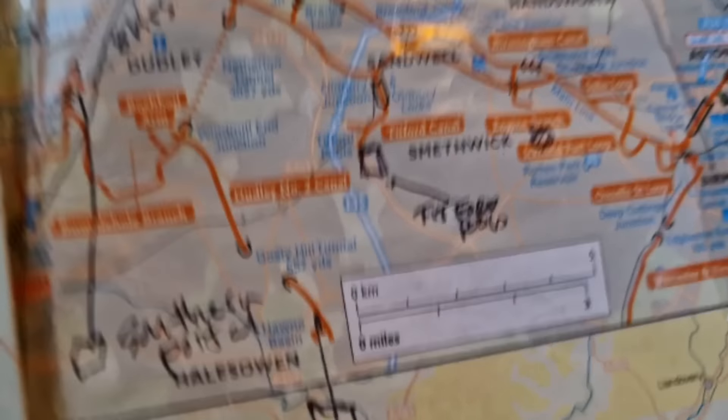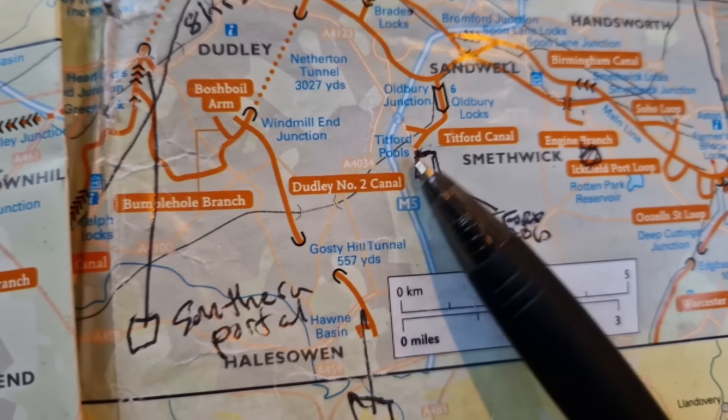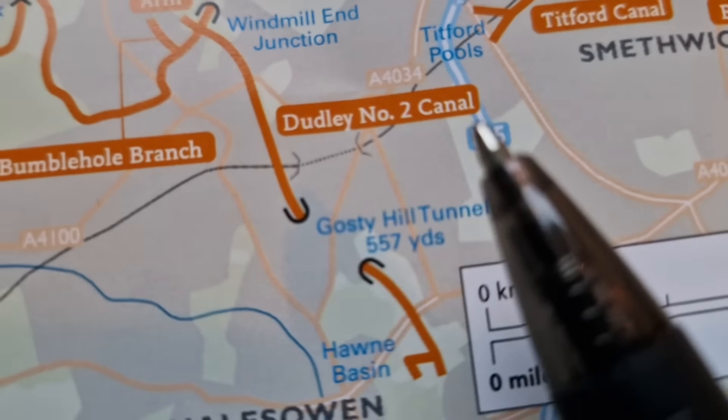There's one up there at Cannock Extension. This is all dependent on... there's one down there at Alderbury Locks. These locks aren't very good. One down there at Alderbury.